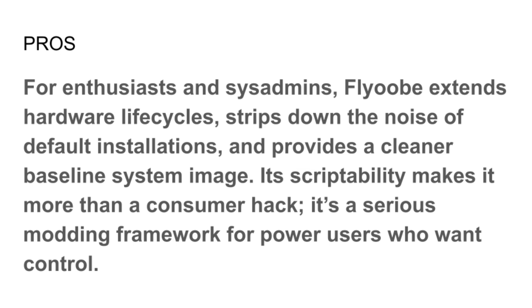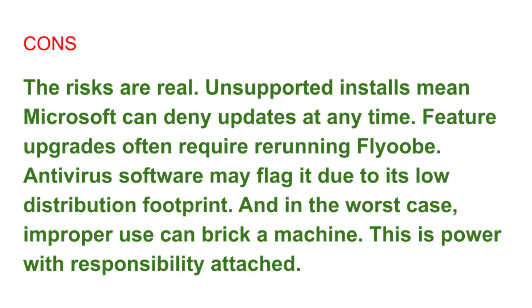So why are we suddenly hearing so much about this tool now? Well, as I mentioned, Windows 10 is nearing the end of its life. Millions of users around the world are facing the decision of buying new hardware or finding another way. That's why FlyOOB has been appearing in tech headlines from sites like Windows Central to PC World. Some writers praise it for giving people options; others warn about the risk of bypassing Microsoft's rules. But love it or not, FlyOOB has started a conversation and people are paying attention.